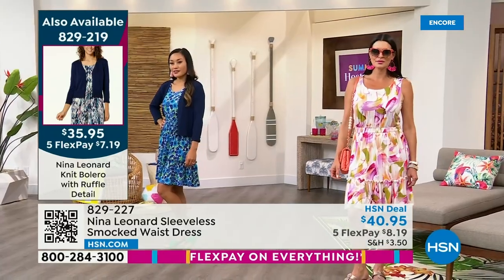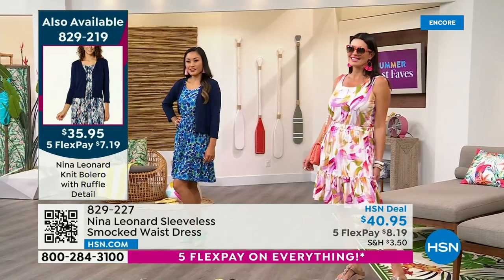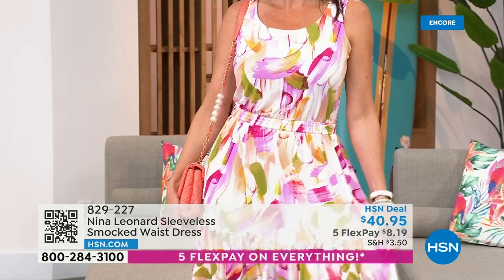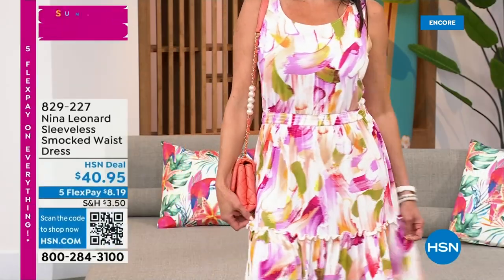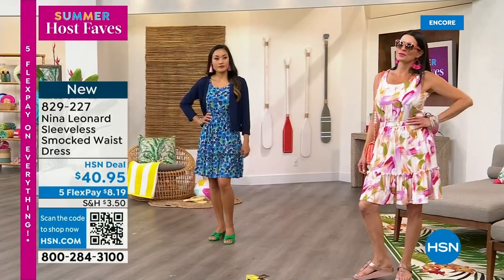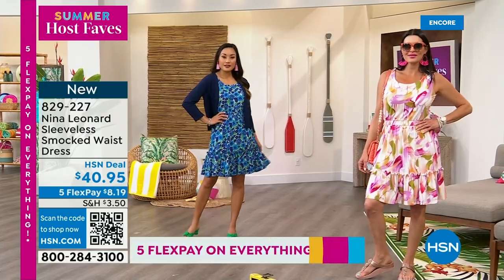Angie is wearing the medium in that beautiful almond — with all the sort of fuchsias and peaches and spring green, that beautiful watercolor effect — already very popular. And we've got the beautiful blue on Paulina, who's in the extra small.